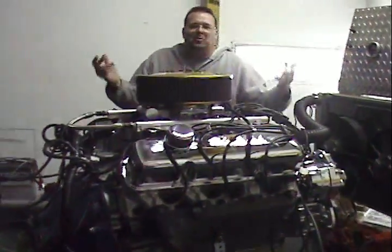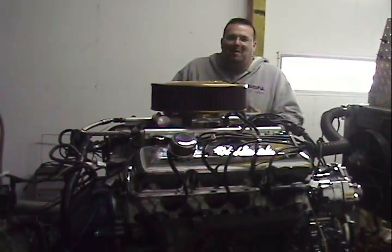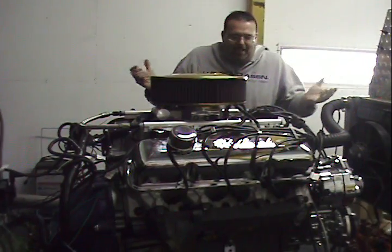Look at that motor! Now this is when all you big Ford guys can wipe the drool off the screen — big horsepower, big cubic inches. Can't ask for anything else.